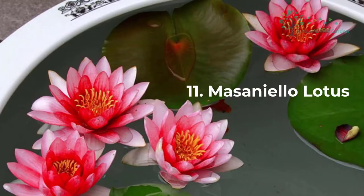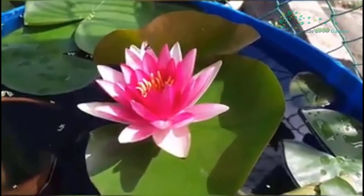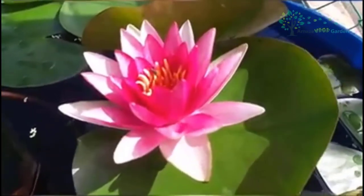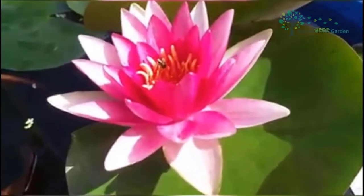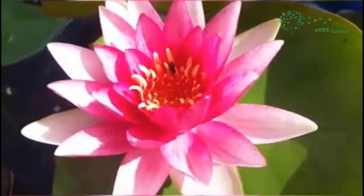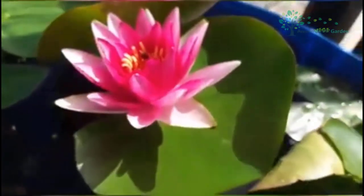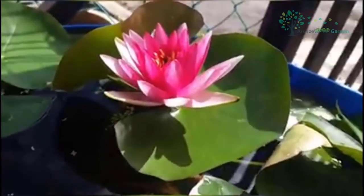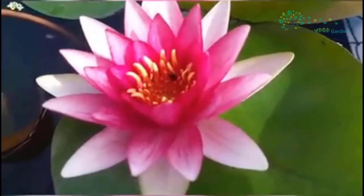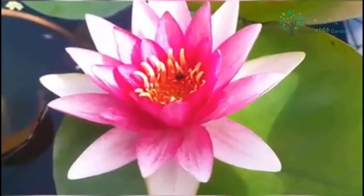The Masaniello Lotus, botanical name Nymphaea masaniello, opens its flower in the morning and shuts in the afternoon. The Masaniello Lotus symbolizes purity. These plants usually grow in clear water, standing tall and slim. From a distance they look like a lovely girl, and when touched lightly they will shut immediately — symbolizing the sacred, clean, and inviolable nature of the plant.